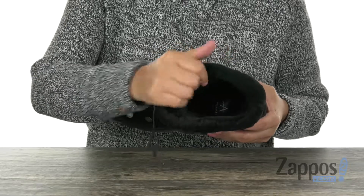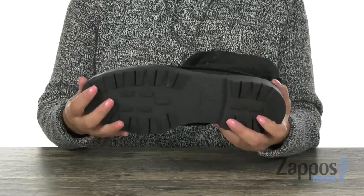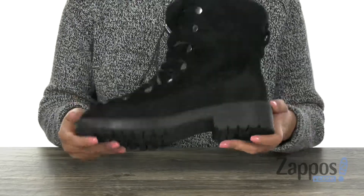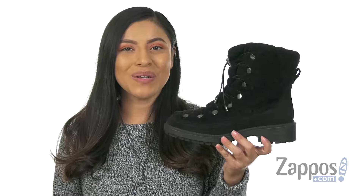Inside, there is soft textile lining with a padded footbed for all-day underfoot comfort. At the bottom, there is a durable synthetic outsole. Give your feet the comfort they deserve with this cozy pair from Aquatalia.